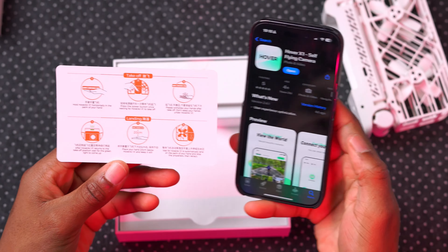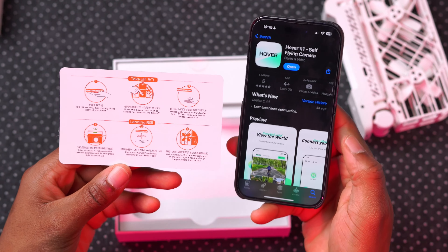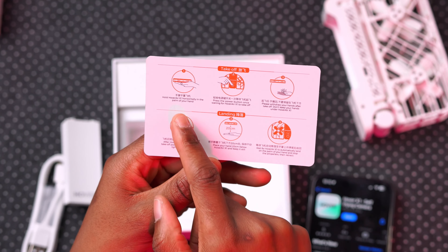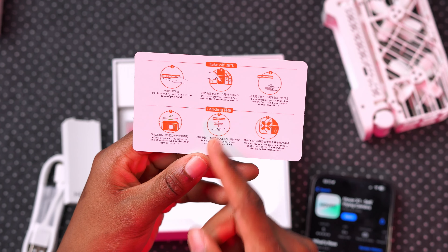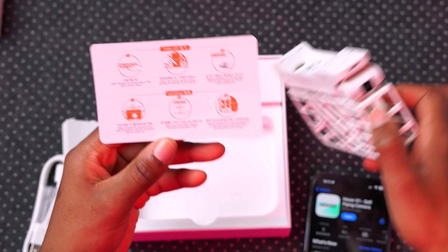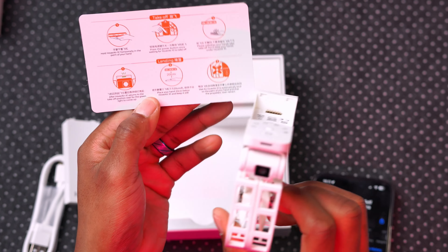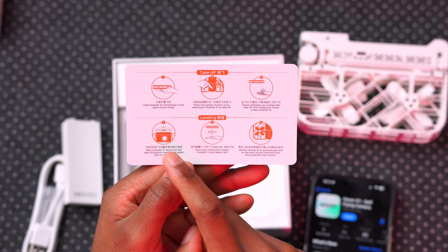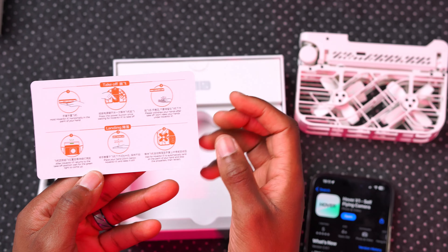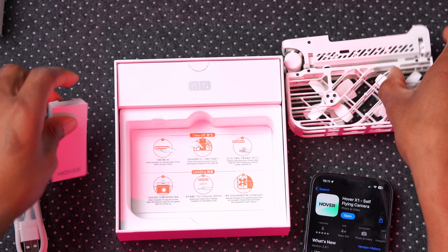Since this is self-flying, you don't need a remote to drive it. The only time you need your phone is when activating it for the first time, or if you want to use your phone as a remote in manual mode. You press and hold to turn it on, select a mode, and it takes off from the palm of your hand. A front LED indicator light tells you whether it's recording. When it's flashing green it's ready to land — place your hand 20 centimeters below and it will descend slowly.